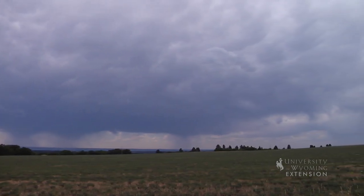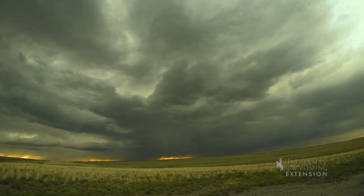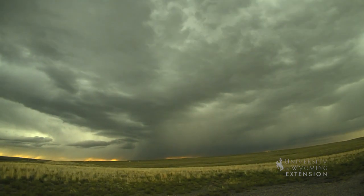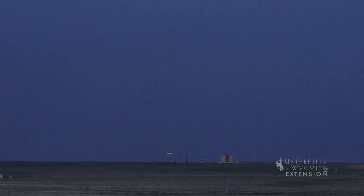Thunderstorm clouds are easily identified by their dark bases that may be no more than 1,000 feet above the earth's surface. Remarkable amounts of energy can be released by the condensation of water vapor within a cumulonimbus cloud, resulting in lightning, thunder, and even violent tornadoes.